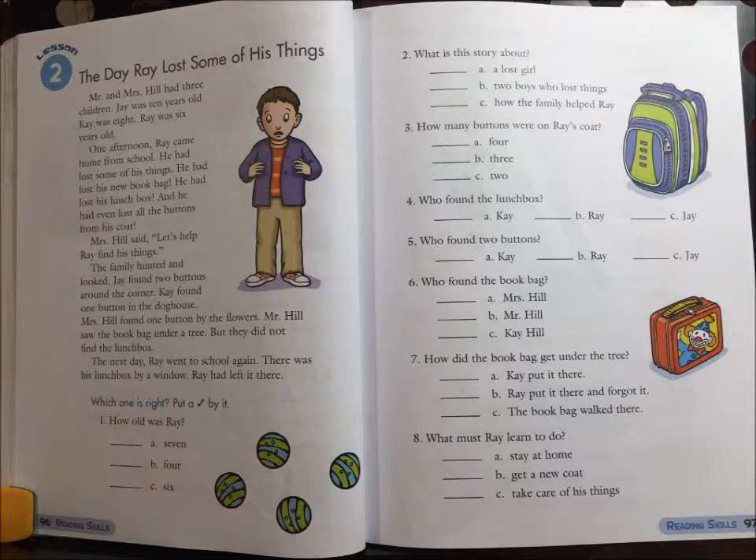Which one is right? Put a check by it. 1. How old was Ray? A. 7. B. 4. Or C. 6.